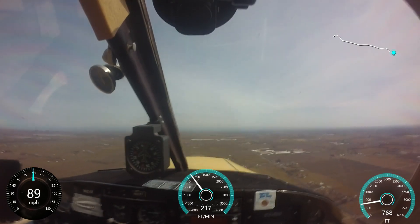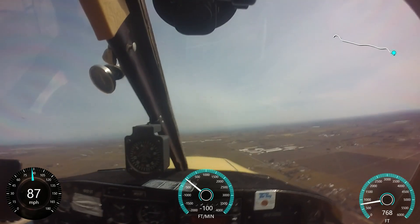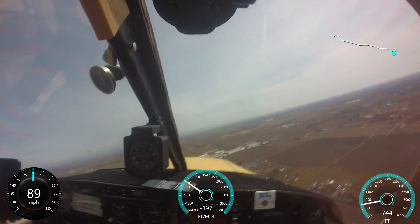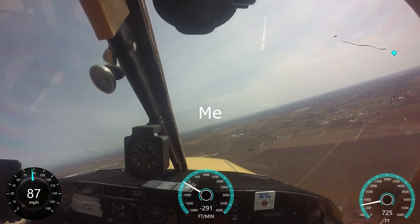Lodi traffic, Cessna 66978 entering 45 at 1000 feet, will start descent now for runway 26, Lodi. Lodi traffic, Cherokee 1213 Tango, right base, runway 26, Lodi.